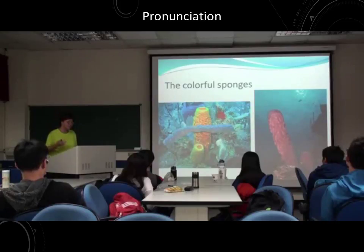In the ecosystem, the sponge provides shelter for the fish and shrimp. They can hide in the sponge.